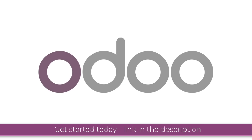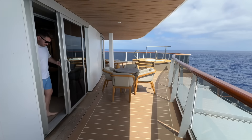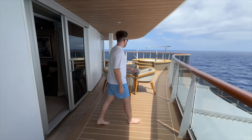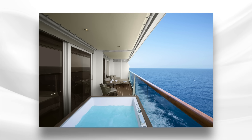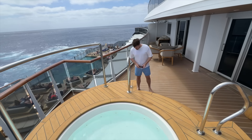Go check out Odoo today using the link in the description to get started for free. You'll get lifetime support, unlimited hosting, and a custom domain name offered for one year. Now for that well-earned hot tub on the balcony — this is something only available on 23 cabins on board.